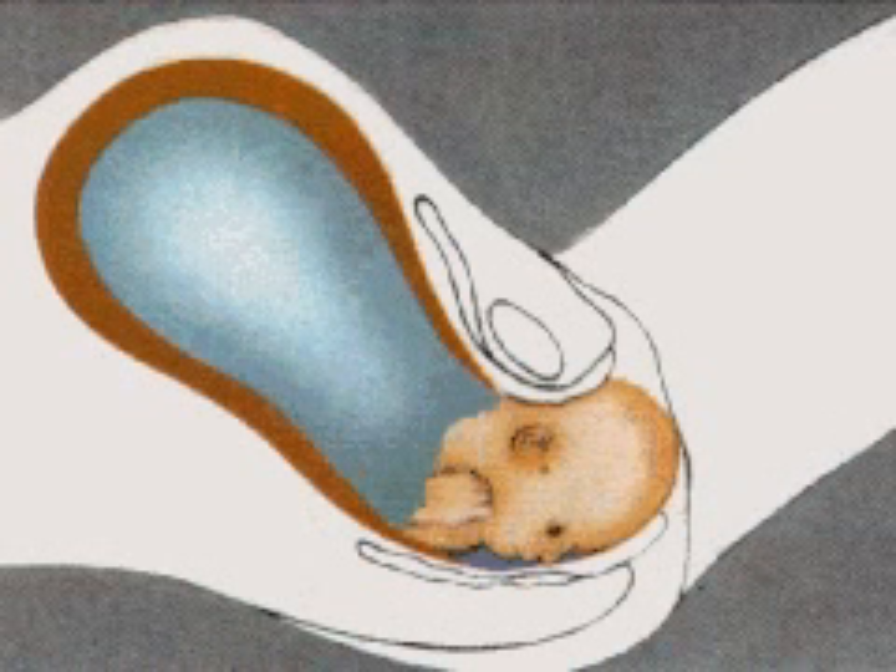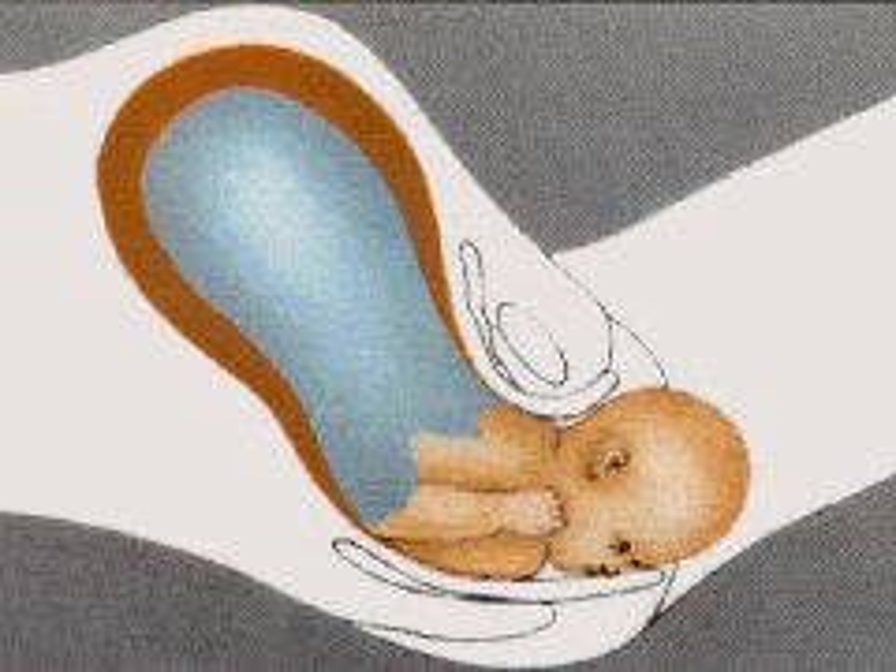The top of the head appears at the entrance of the vagina and finally bulges out. This is the crowning of the head. The contractions which follow push the baby even farther down so that the head is delivered.